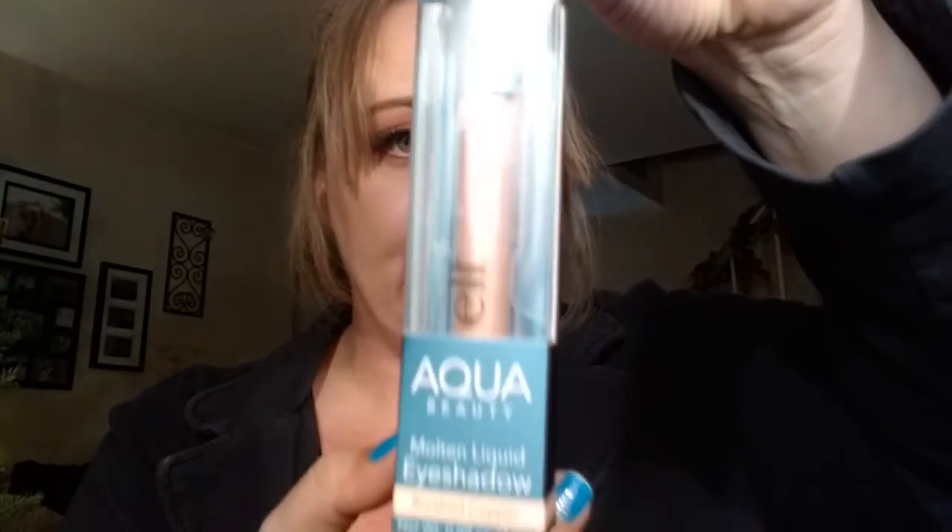I grabbed some more of the Elf Lock-On Liner and Brow Cream - I use this anyways and this stuff works great. It's a great color for me. I love it. I switch between light brown and medium brown depending on how light my hair is. I also found the Elf Aqua Beauty Molten Liquid Eyeshadow in Brushed Copper. Very pretty. I use these a lot - I have all different colors, and these go for a couple of dollars at the store so you save a little bit.